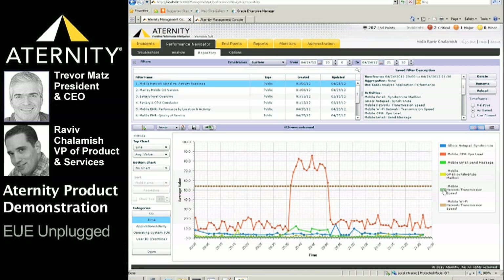This particular chart shows the navigator's ability to trend any type of measurement in a single chart in order to correlate performance metrics and understand impact. We can see the activity response for mobile e-mail and Google Docs, together with the device CPU load and the network transmission speed. The spike shows a direct correlation between the send message response time and the CPU load.